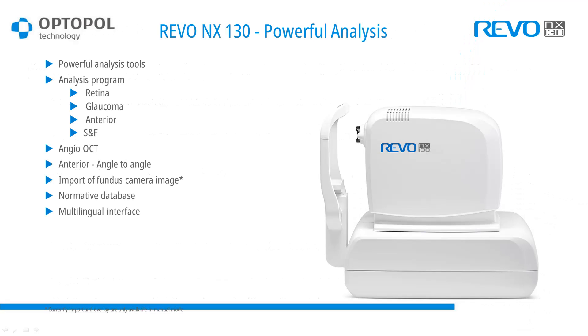An example of our product is the RIVO NX 130, which gives us powerful tools to analyze all pathologies related to the retina or optic nerve head, as well as the anterior segment. It includes retina analysis, glaucoma, anterior structure and function combination, angiography, anterior angle-to-angle and single angle measurements, import of fundus images, and combination with any fundus camera JPEG. Our OCT results include a normative database and multilingual interface.